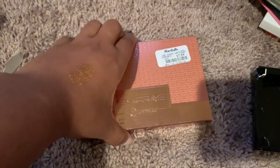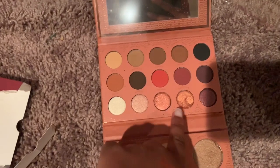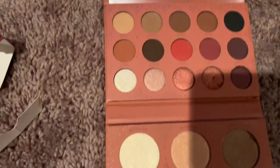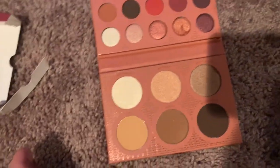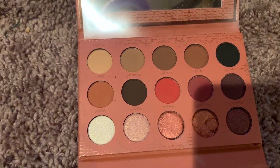I found the Manny MUA Ray Ray palette for $7.99 — I've been trying to get this. I was gonna buy it so I'm so glad it was in there. The only thing is this one was kind of damaged, but it was not swatched — none of these were swatched — so I went ahead and got it. As you can see, it's good as new besides that — I think somebody dropped it.